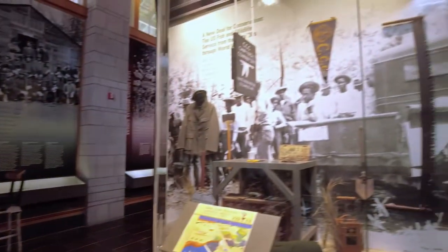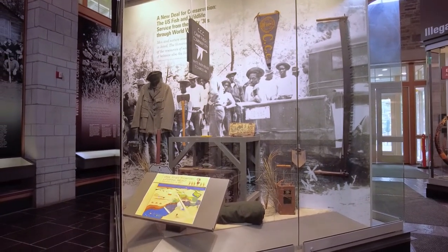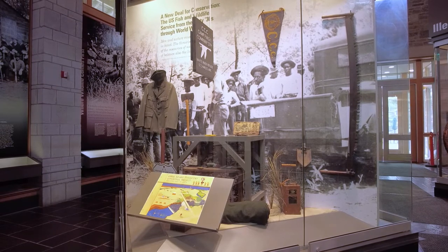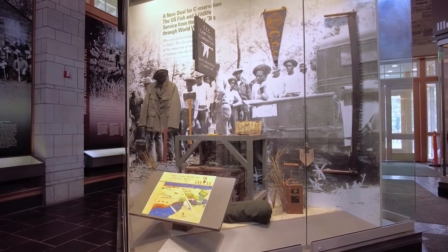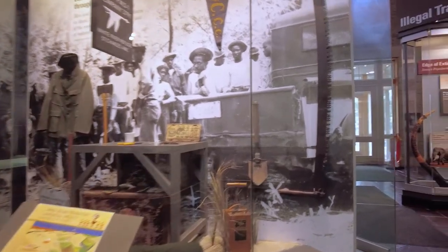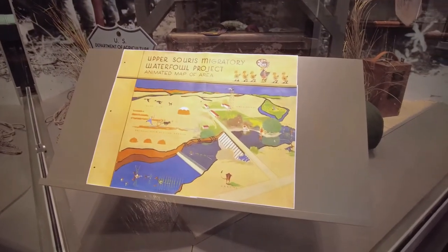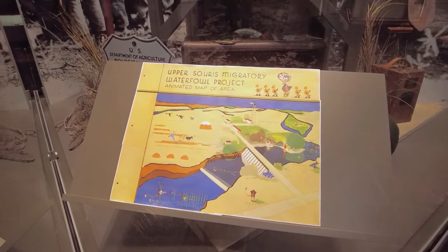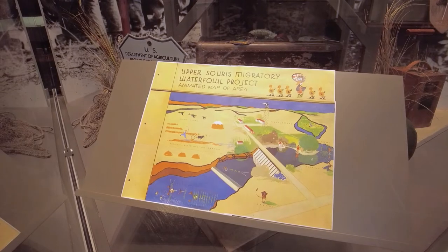The next display case shows a pivot point for our agency in the 1930s, when a lot of things changed because of the Depression and the Dust Bowl. This is a recreation of a Civilian Conservation Corps camp — in this case an African-American CCC camp, which we had across the nation, including White River Refuge in Arkansas. These are some of the tools the CCC would have used, including cross-cut saws, small shovels, and a little CCC license plate. On the pedestal we have an original drawing by J. Ding Darling, who was head of our agency during the height of the New Deal from 1934 to 1935 — a poster promoting New Deal work at Upper Saurus Migratory Waterfowl Refuge.